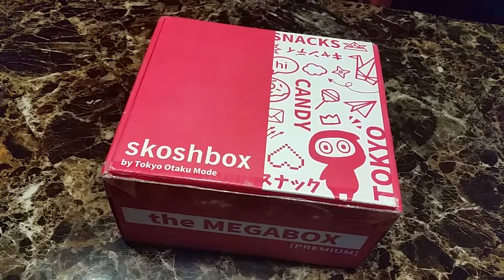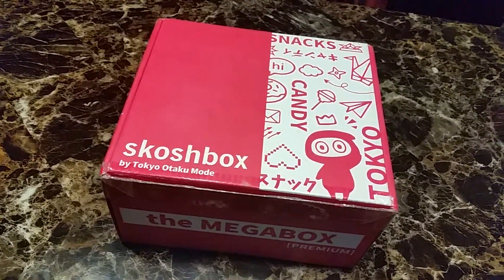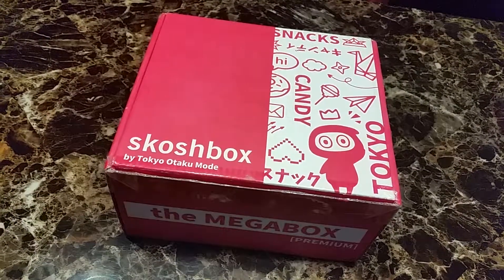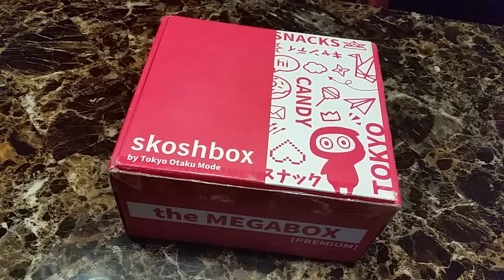So that's everything in the December box! I'll probably go watch Ancient Magus' Bride or Food Wars while snacking on these. I hope you liked this video and I'll see you in the next one. Bye!